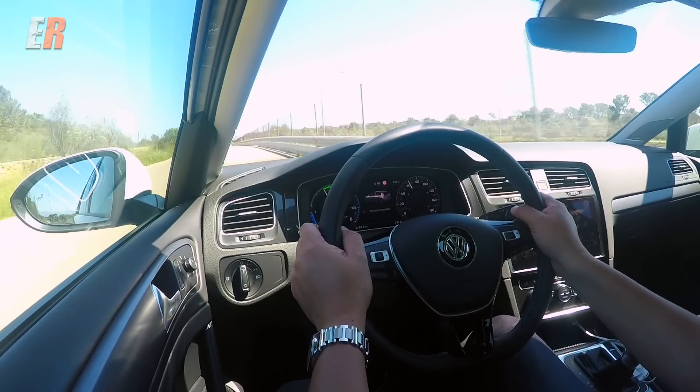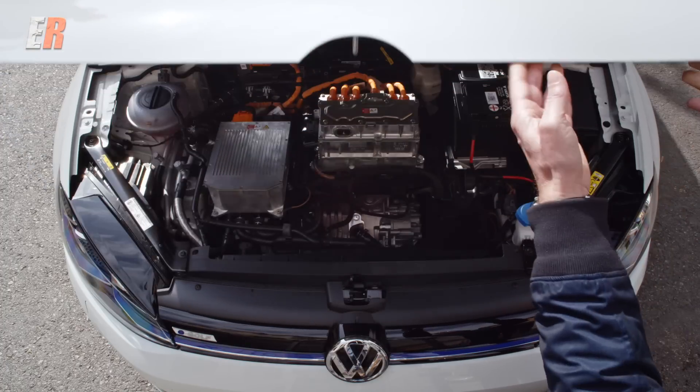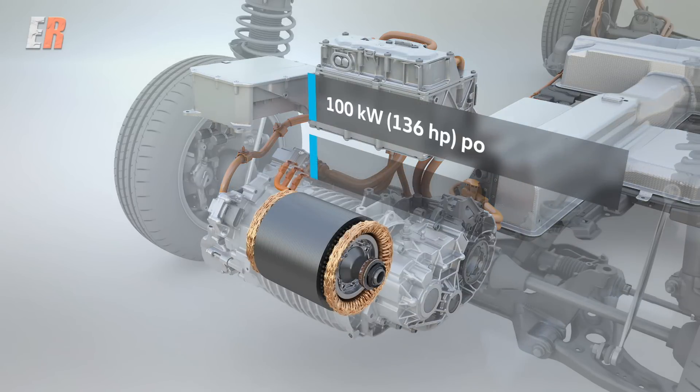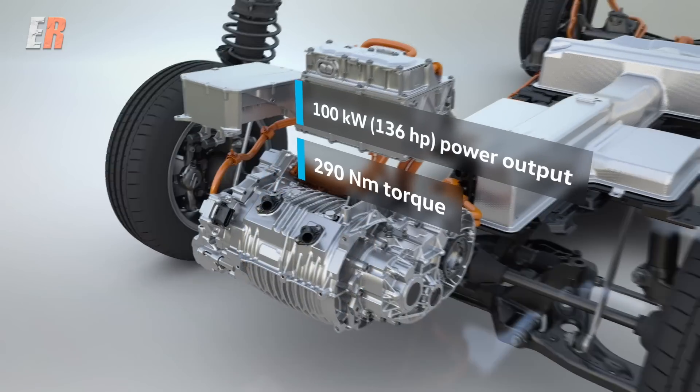Under the car is the electric motor — a 100-kilowatt motor putting out 136 horsepower, and of course the torque: about 215 pound-feet. Being an electric car, when you put your foot down you get instant torque right from zero.